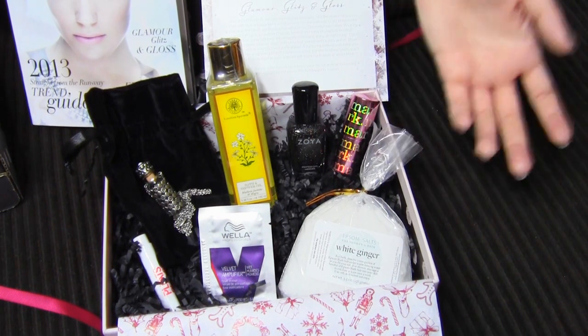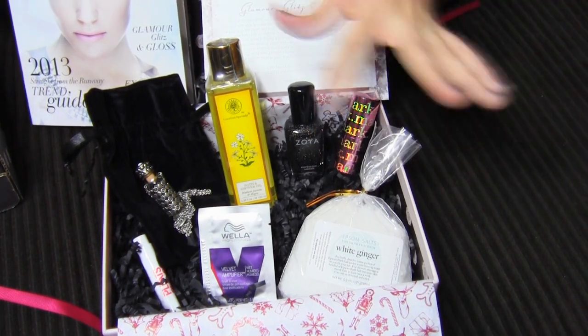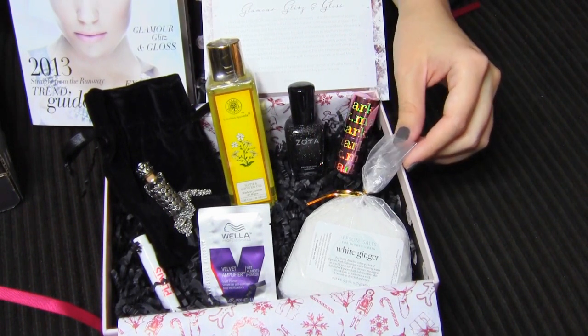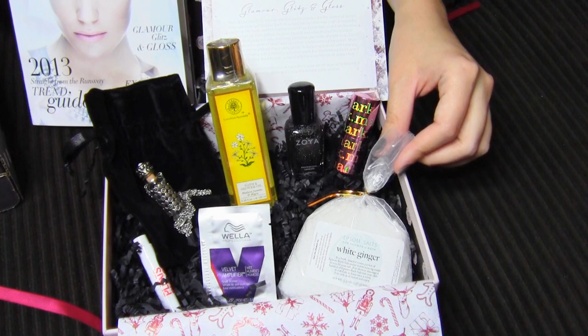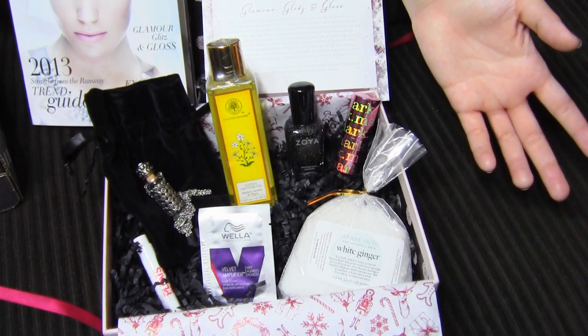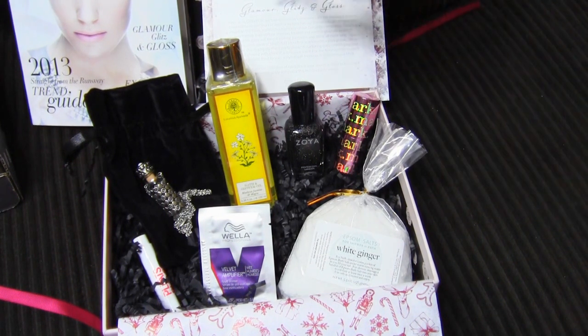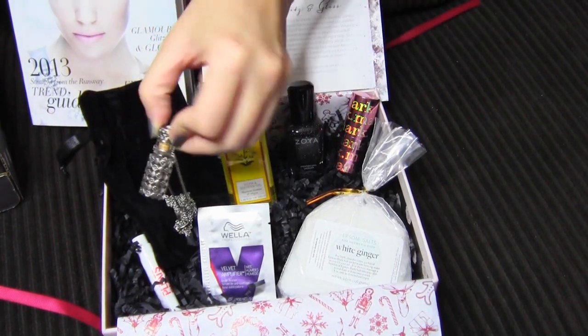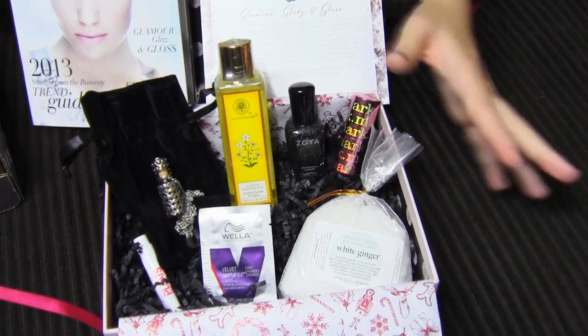I just feel like for me personally, I don't know if I can really justify spending $20 a month on surprises, so I'll probably end up cancelling. But let me know in the comments what you guys think — do you guys subscribe to Glossy Box, and if you do, do you think it's worth it? Let me know what you guys got in your box. I'm especially interested to know what other people got for their jewelry, because I think everyone may have gotten a different piece, and mine was pretty weird.